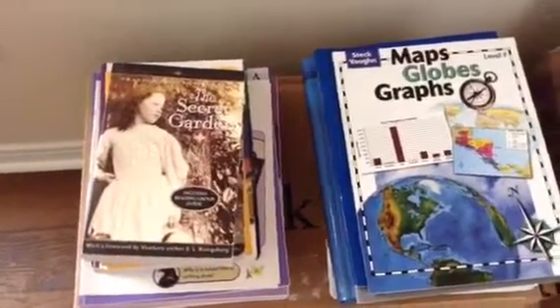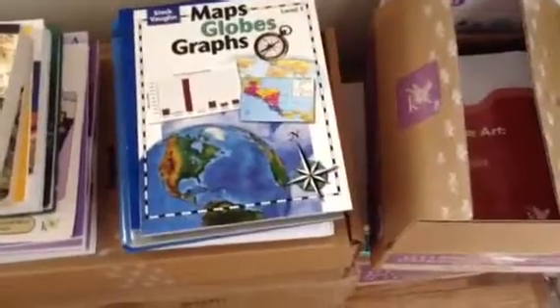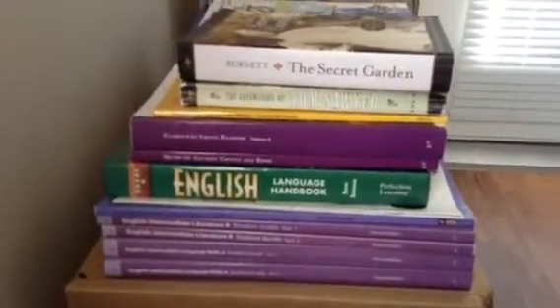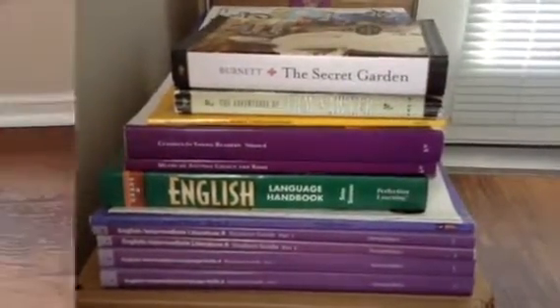Hi guys, welcome back to my channel. So today I'm going to be showing you the materials that we received from K-12. We recently decided to homeschool our 6th grader and so these are the course materials that we received for 6th grade.